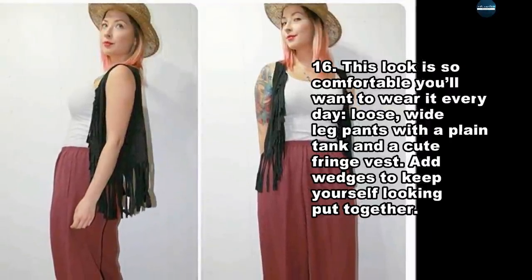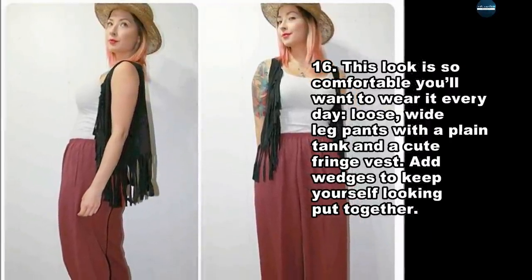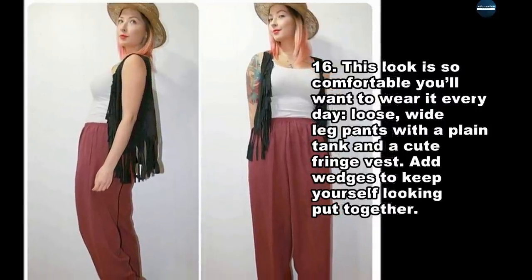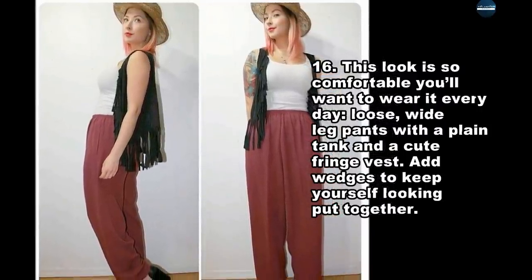This look is so comfortable you'll want to wear it every day: loose, wide leg pants with a plain tank and a cute fringe vest. Add a hat to keep yourself looking put together.